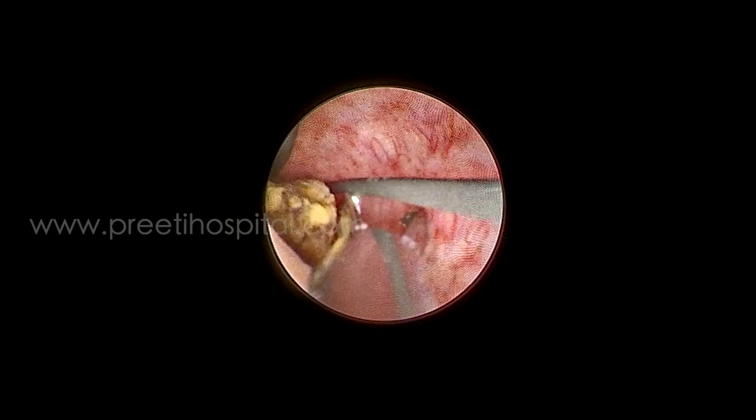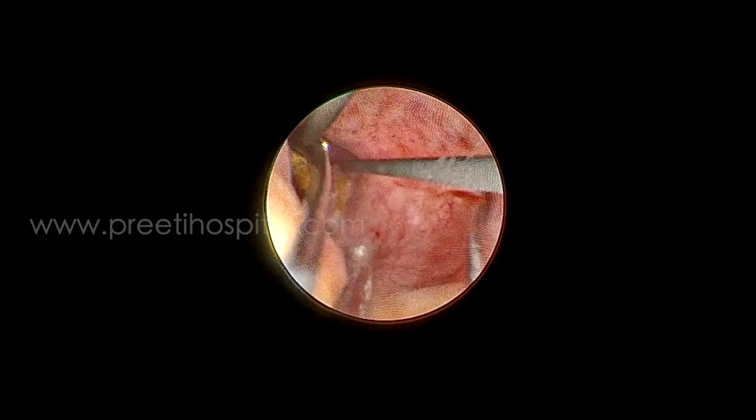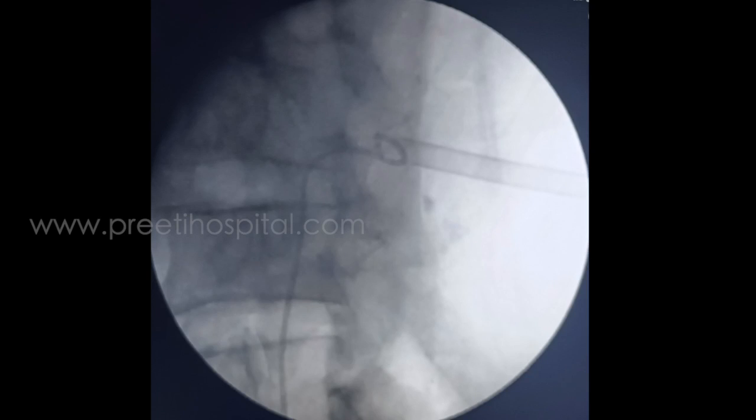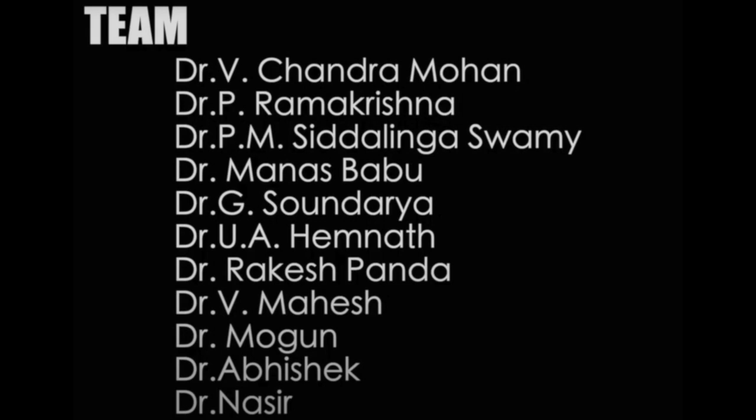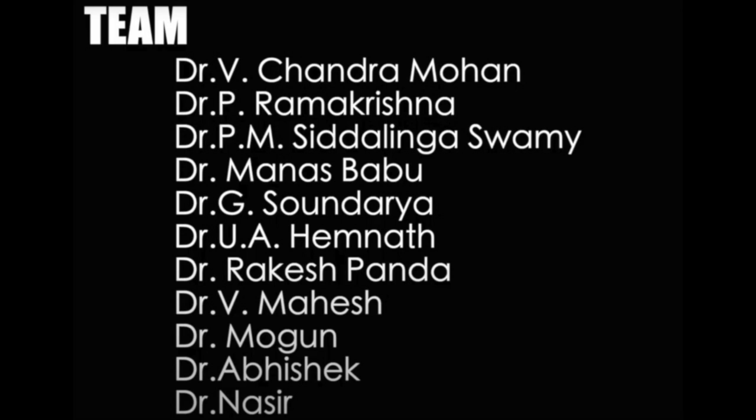The stone was removed. After stone removal, a nephrostogram was done and dye passed easily into the ureter. A larger stent was placed, and after two weeks the stent was also removed. The patient is doing well post-operatively — two months post-op now with no significant hydronephrosis. We will follow up this patient for hydronephrosis as well as renal function post-operatively.